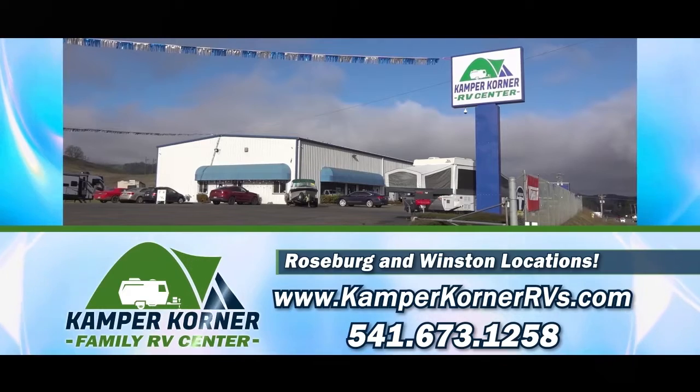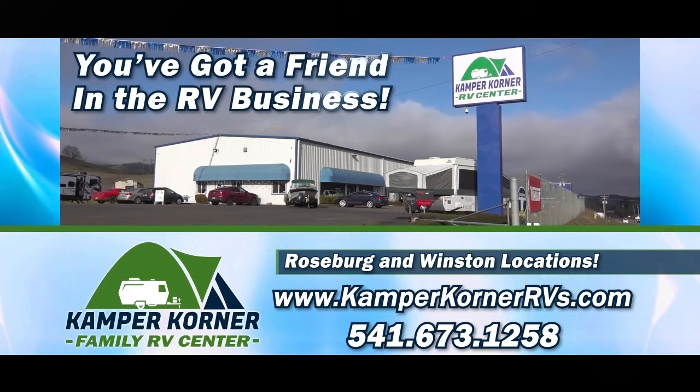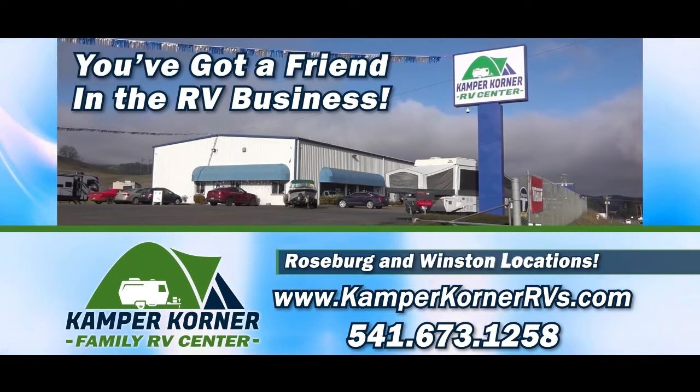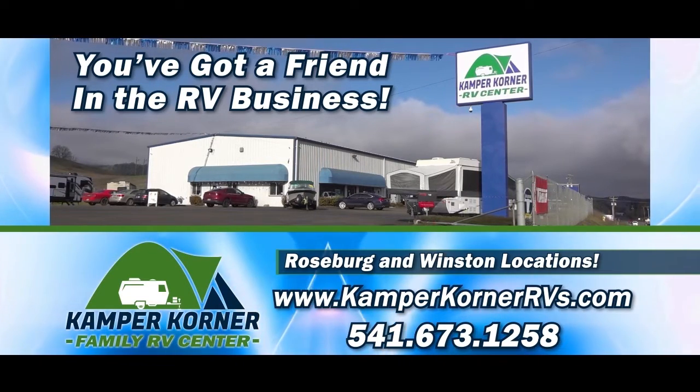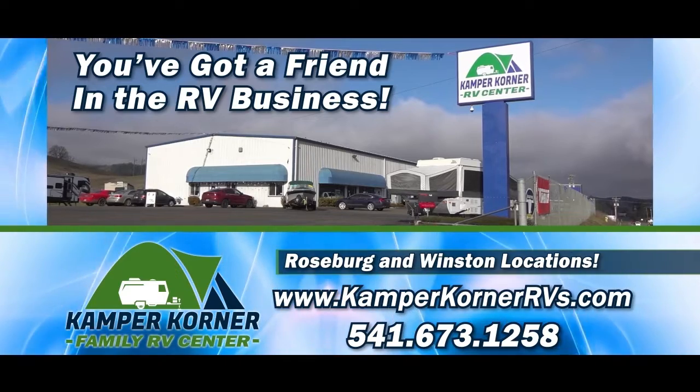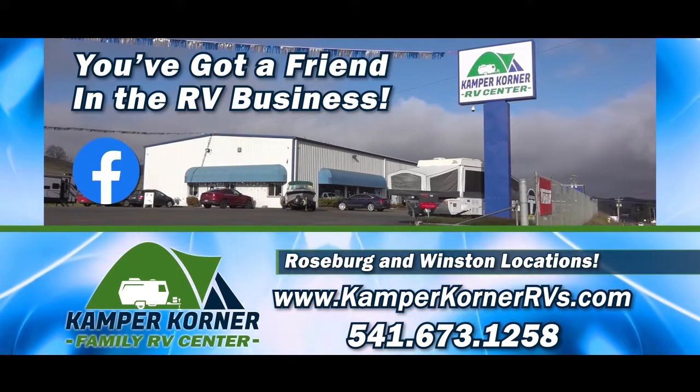At Camper Corner Family RV Center, you've got a friend in the RV business, in Roseburg and Winston. Please like this video and subscribe to our YouTube channel to get all the latest news about RV sales, rentals, parts, and service, and visit Camper Corner on Facebook.